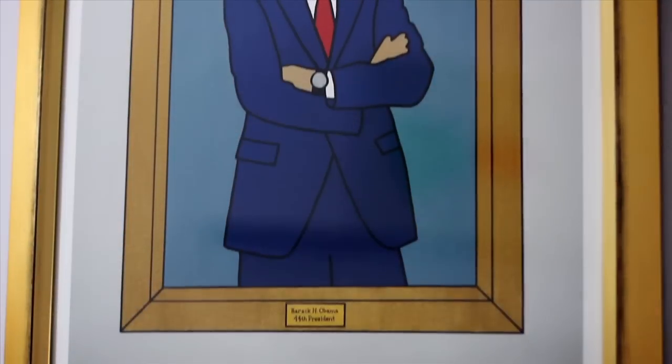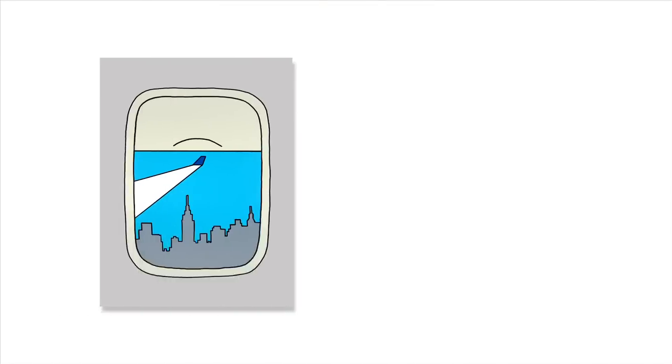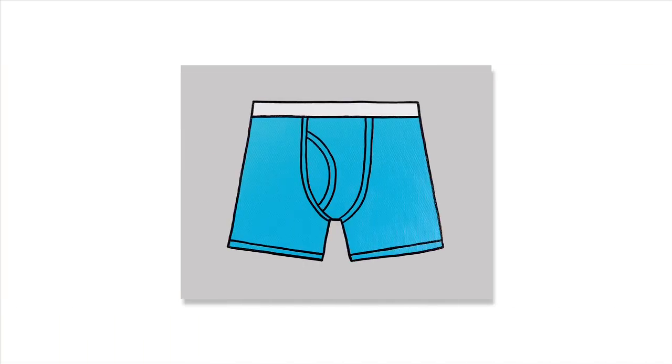We wanted to come up with a style that really put the focus on the concept rather than the execution — because we could do these beautifully realistic, and then people would be buying ones based on how well it's painted. But we really wanted people to buy it strictly based on the idea. We wanted something very simple, graphic, and iconic that really represented each item. We came up with a style that's very bright, very bold with black outlines — very poppy, fun, and something people would be into.